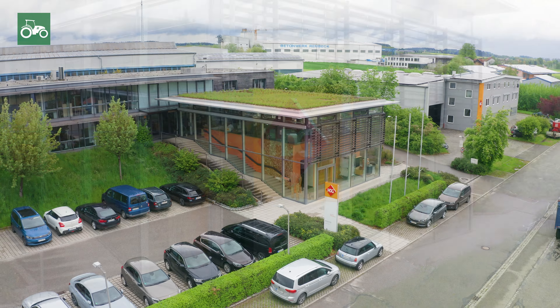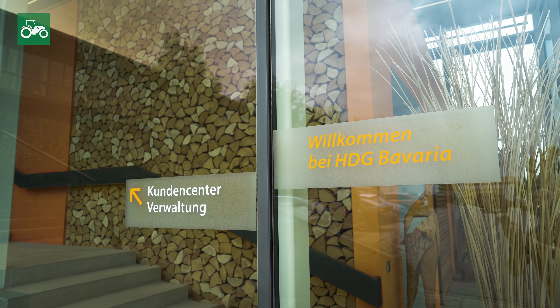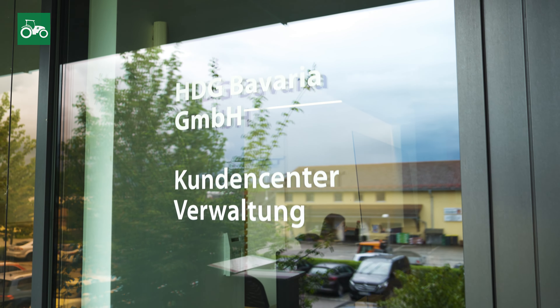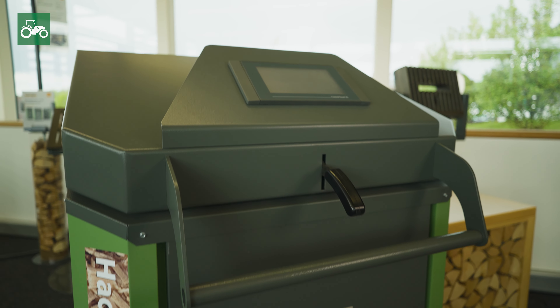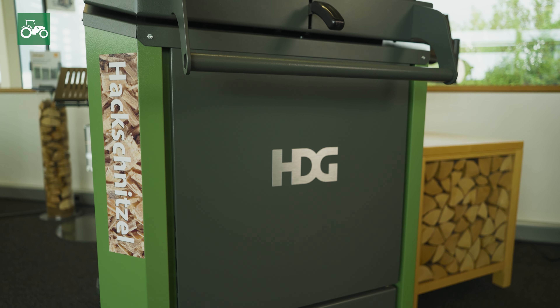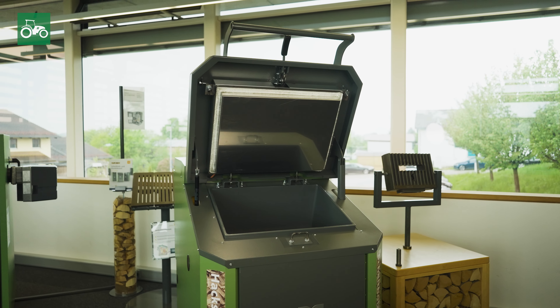HDG Bavaria has become a specialist in environmentally friendly heating with wood, thanks to its products, and is continuously developing the technology used in its boilers. The HDG Euro 3050 gasifying wood boiler has been on the market since 1996. During this time, it has been continuously optimised and further developed, meaning that the HDG Euro 3050 is the market leader among top-loading log wood boilers.